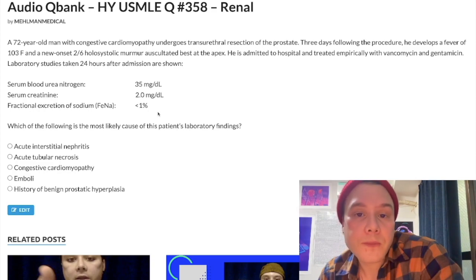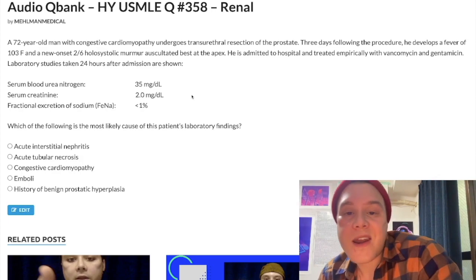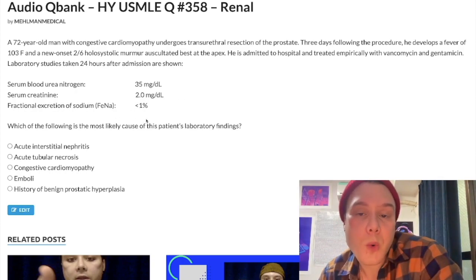Pre-renal: BUN-to-creatinine ratio greater than 20, FENa under 1%. For intra-renal and post-renal, you don't have to worry about differences between the two in terms of values. What you need to know is just BUN-to-creatinine ratio under 20 — just not pre-renal. So whether intra or post, don't worry about under 15 or 15 to 20 — just under 20 means not pre-renal, over 20 means pre-renal. And FENa under 1% is pre-renal, over 1% is not pre-renal — so intra or post-renal.